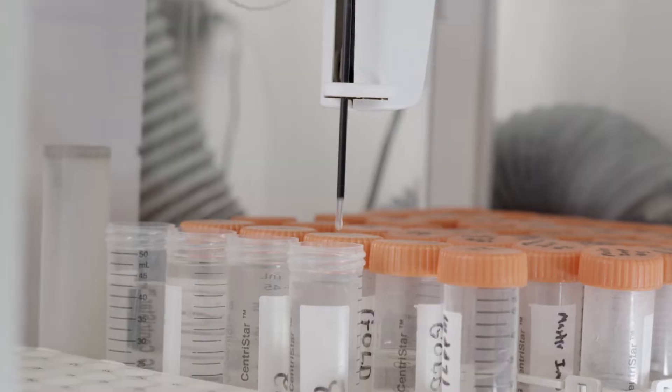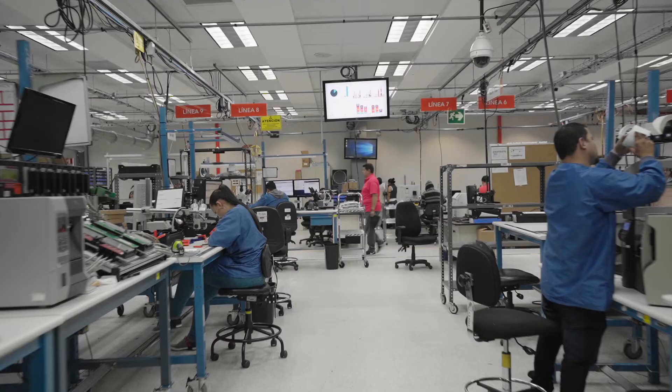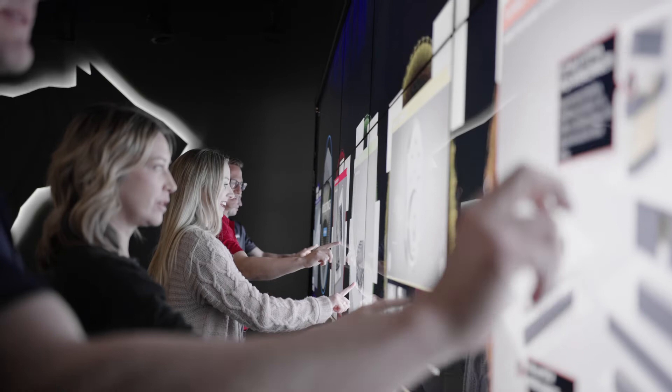We are continually applying new technologies and quality measures. Our goal is to provide a seamless experience using a real-time connected global system for support any time of day.